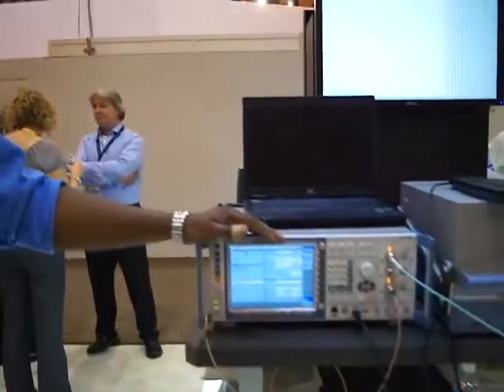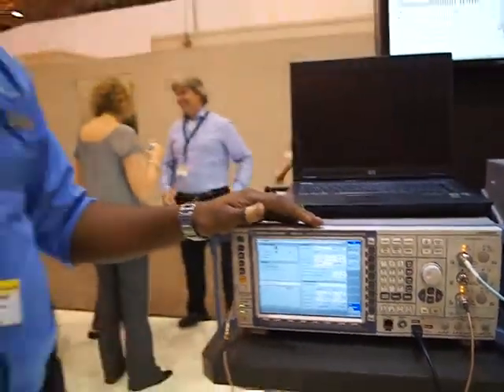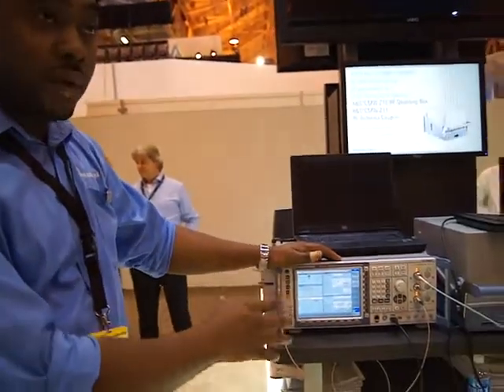Today here we have a demonstration of our new product, the CNW500. It's been out for a few years, and what we're showing here is an all-in-one access point emulator for wireless LAN.